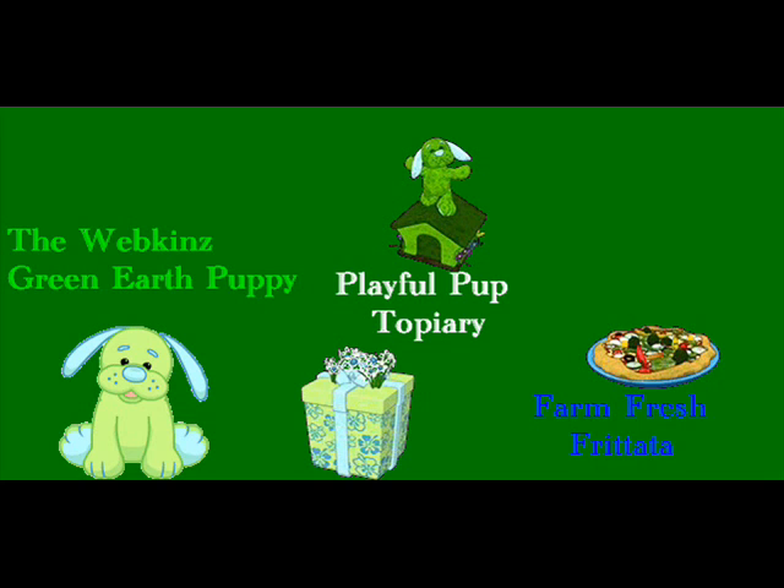The Webkinz Green Earth Puppy, with its Prayful Pup Trophy — looks like a trophy — and Farm Fresh... I can't pronounce these things and I'm sure I'll think of them later. The Green Earth Puppy — let me just tell you something, guys: I have no idea when Earth Day is. It just keeps slipping my mind. My mind's focused on Earth things like this review. But anyways, this is a good pet. I would recommend it to anybody who loves Webkinz puppies. Nine out of ten!